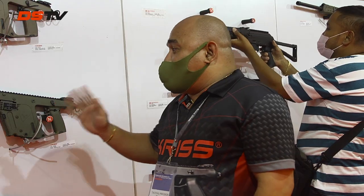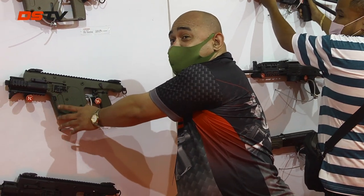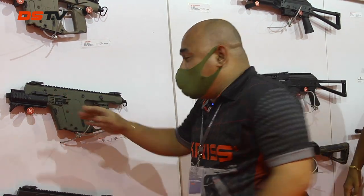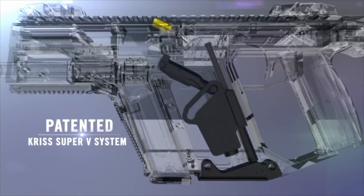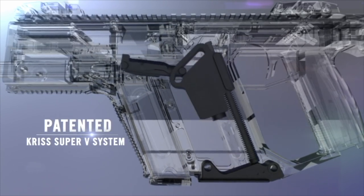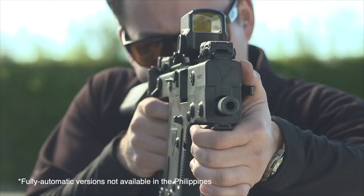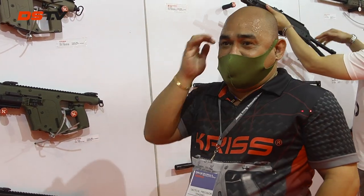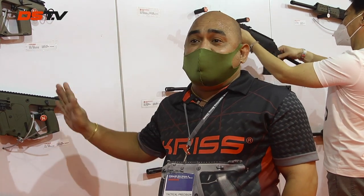If you notice, the body of the KRISS Vector is somewhat thick because the mechanism has the spring going down. So when it fires, the firepower of the KRISS Vector is pulled by the springs downward. Unlike others where recoil goes up, with this one it goes down, so the recoil you feel is virtually nothing. That is the KRISS Vector's V-Technology.